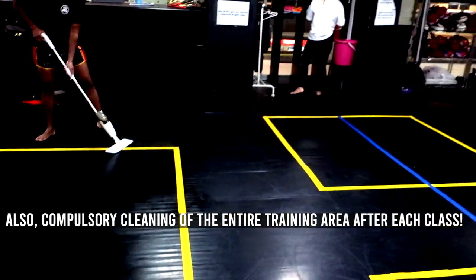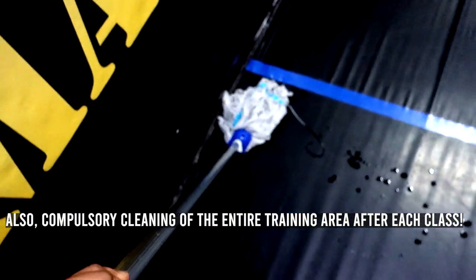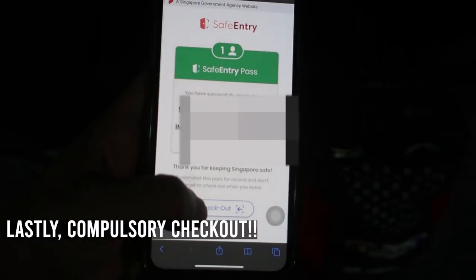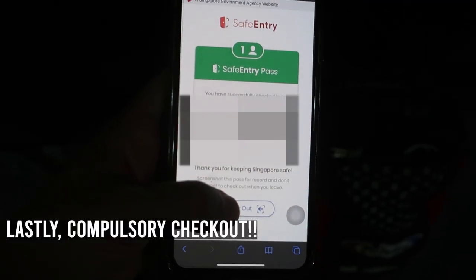Last but not least, after class we have to leave and make sure not to linger. This is to prevent overcrowding in the gym. Of course, remember to check out with safe entry.